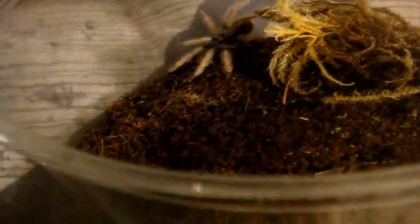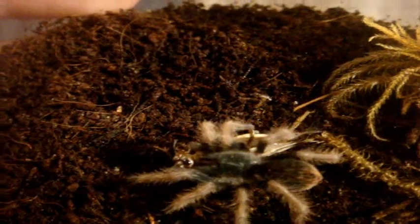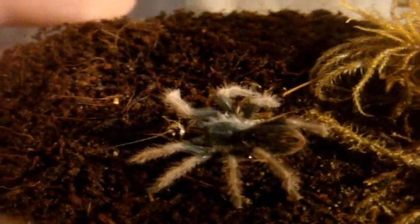Gus and Lauren's fantastic gift certificate got me a Pamphobeteus ultramarinus, the Ecuadorian blue femur. This is the very first feeding of this specimen — this is one that almost bit me. Look at that — that thing owned! Holy crap. I'm happy — very good eater.